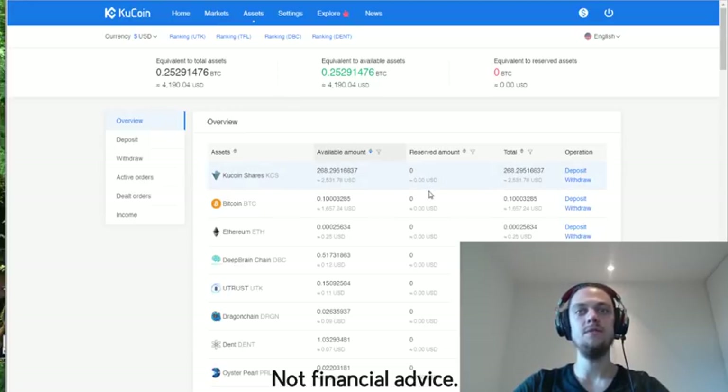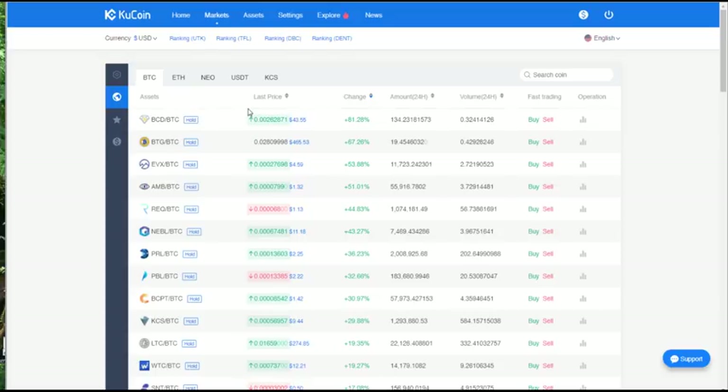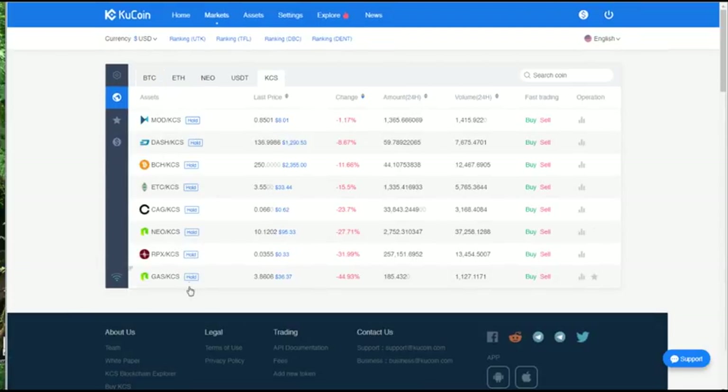If you ever get stuck, in the bottom right-hand corner there's a support button that takes you through to a live chat service with QCoin representatives. You can ask questions and get support — they're a very customer-service-focused exchange. The look of the exchange is generally pretty clean. When you head over to the markets, this is where it really shines: not only do you have Bitcoin markets, you've got Ethereum, NEO, US Dollar Tether, and QCoin shares, so you can trade directly in QCoin shares with a bunch of different currencies.